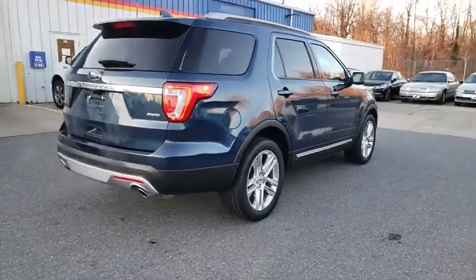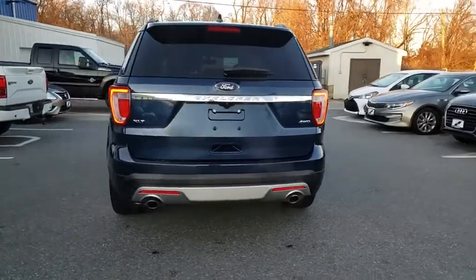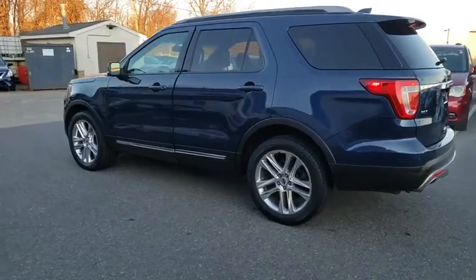Navigation system. Traction control. Power passenger seat. Leather wrapped steering wheel. Dual airbags. One owner. Power steering. Alloy wheels. AM FM stereo with CD player.